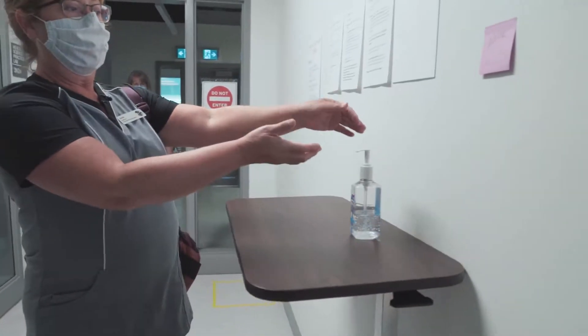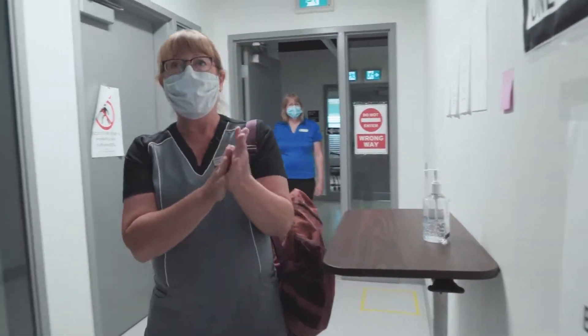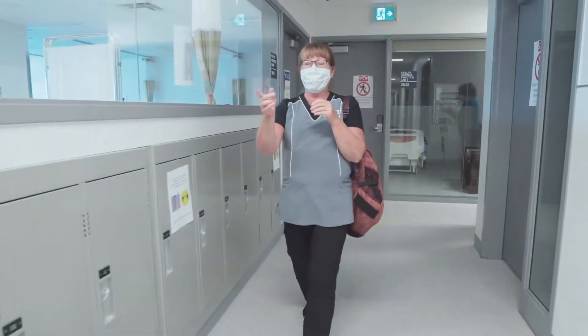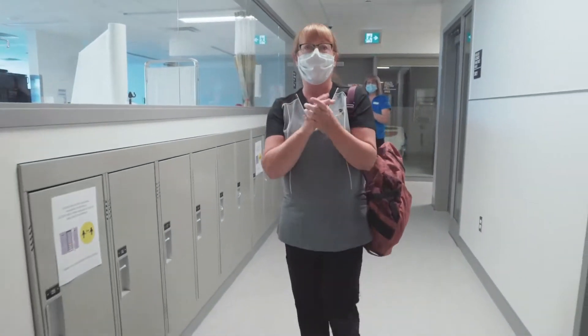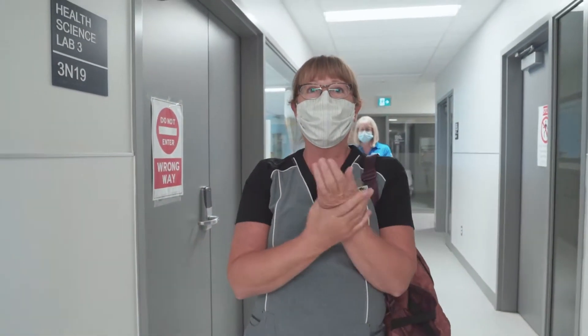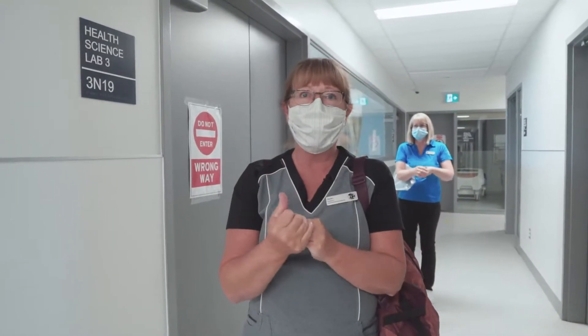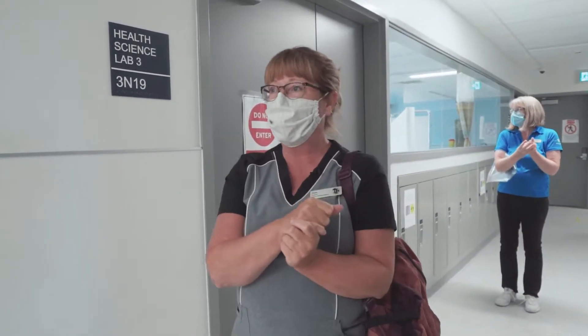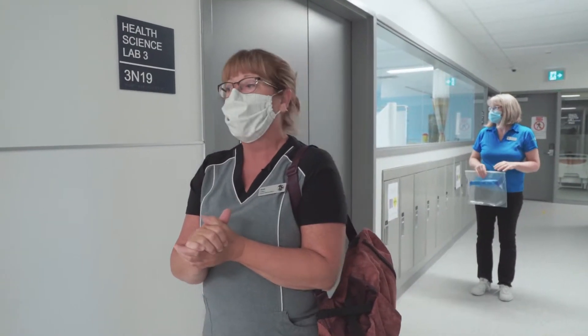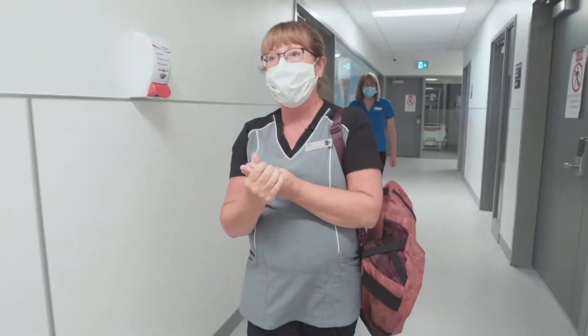I'm going to come in, clean my hands, and just keep going on my way to my lab. There are 14 lockers. I'm bringing with me my Loyalist College designated backpack. I will only be using that here at the college and will only be putting things in there that I absolutely need for this lab. And on we go — we're heading towards the lab.